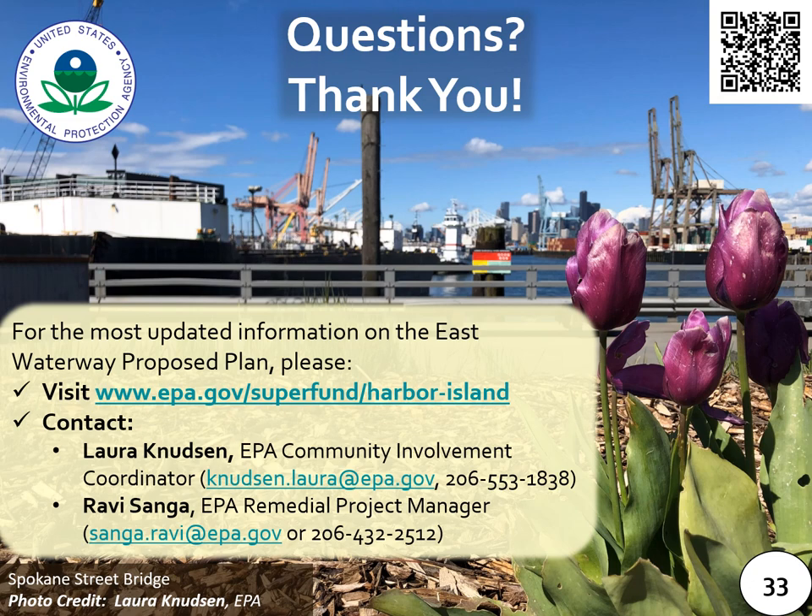Thank you so much for your time and energy during this presentation on the proposed plan for the East Waterway Operable Unit of the Harbor Island Superfund Site. Please feel free to contact EPA with any questions or comments. My contact information, as well as Laura Knutson, our Community Involvement Coordinator, is on this slide — please do reach out if you have any questions regarding the East Waterway proposed plan.